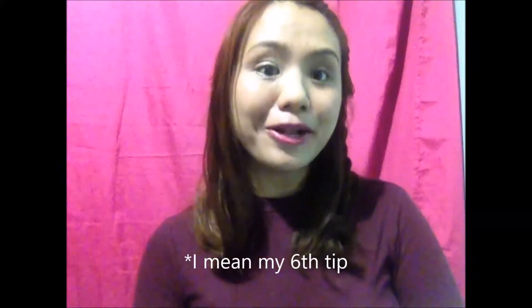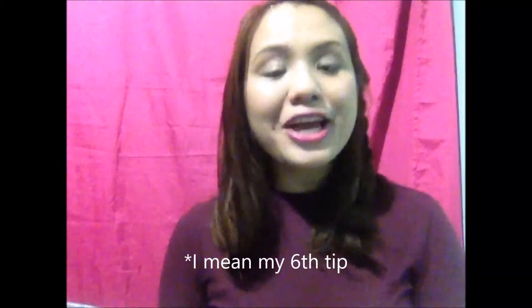My sixth tip is drink a lot of water. Currently, I'm drinking 3 liters of water. Drinking water also helped me lose weight — I already lost 20 pounds. I'm planning to make a video after I achieve my target weight, so watch out for that. To know how much water you need, multiply your weight in pounds by two-thirds, and the result is the ounces of water you need. That's my sixth and last tip.